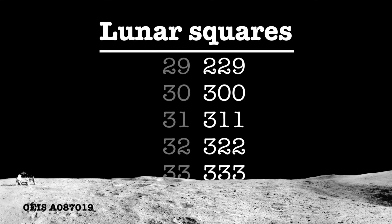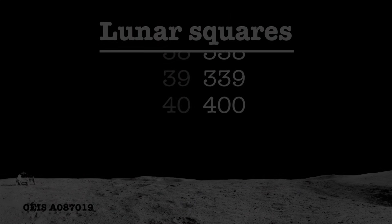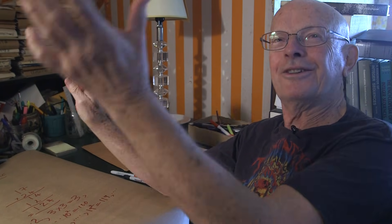If you're interested in the formal details, this is an associative, commutative, distributive law — so it works. We don't have subtraction, we don't have division, but apart from that we can do anything. What I would like to tell you about next are the lunar primes. What are the prime numbers on the moon? You're really going to like this.